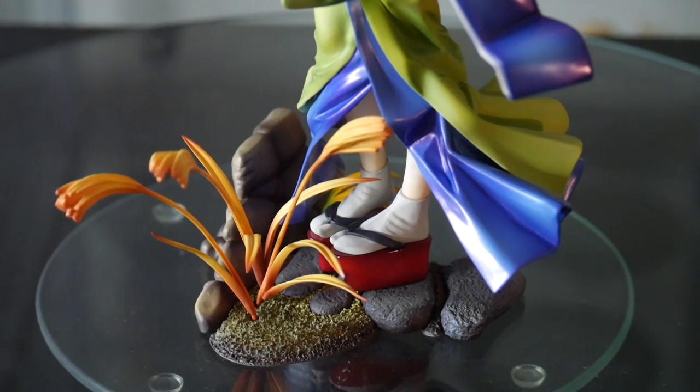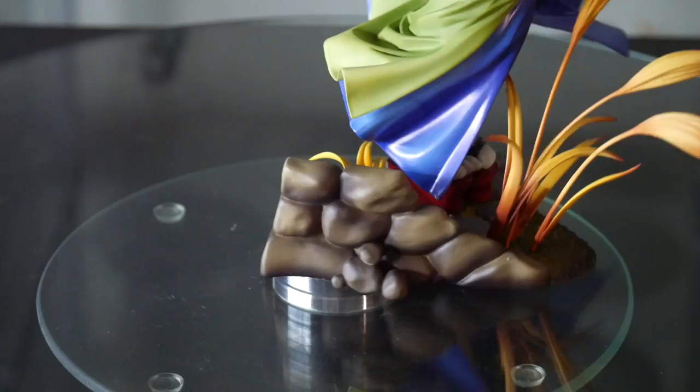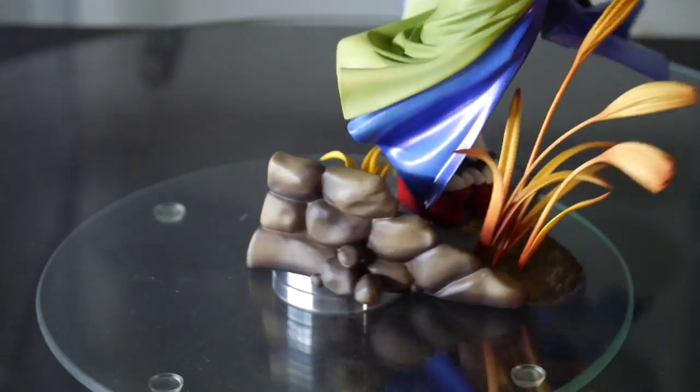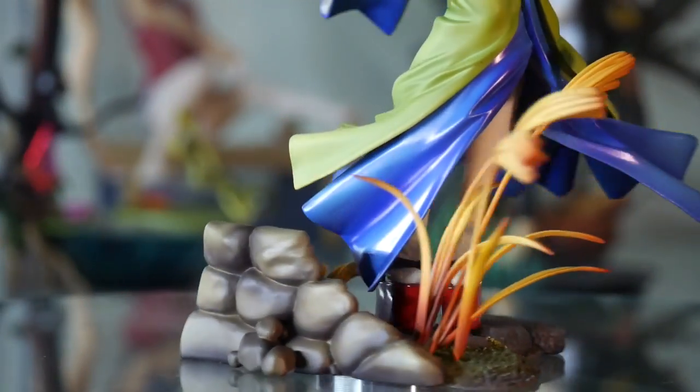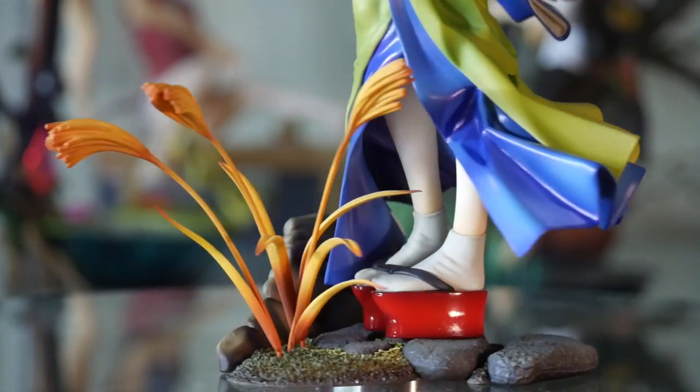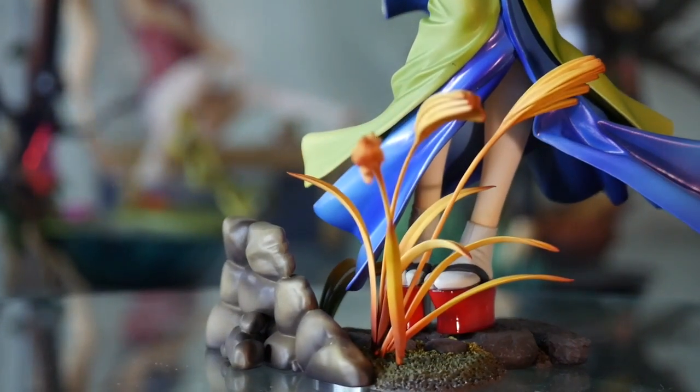This base is perfect. As simple as that. The base creates a setting and a scene for the figure, the reeds add a sense of motion, the rocks and stones have a beautiful texture, it's the perfect non-intrusive size, and all of it is detailed in sculpt and painting. I mean, what more could you possibly ask for?